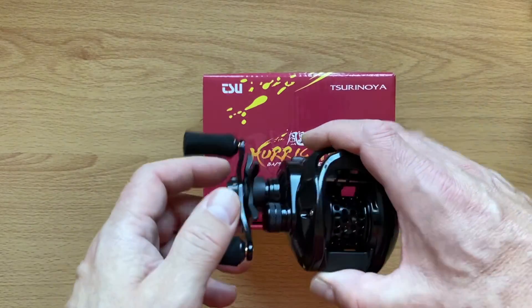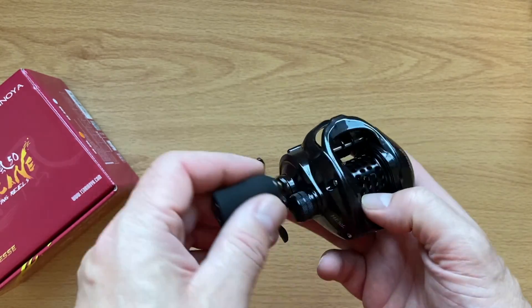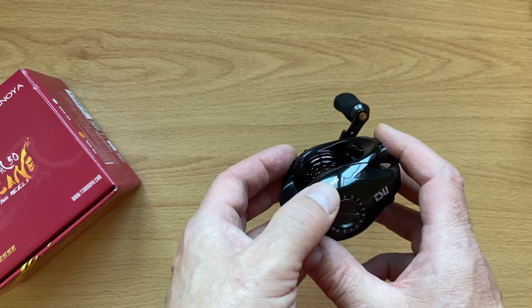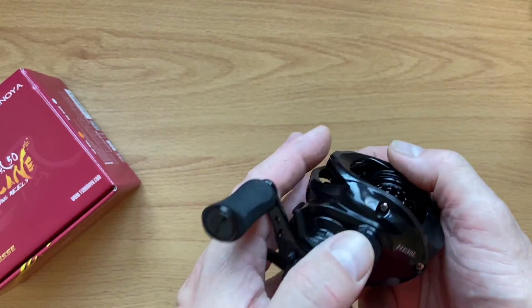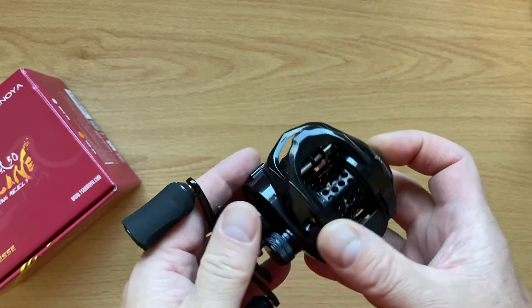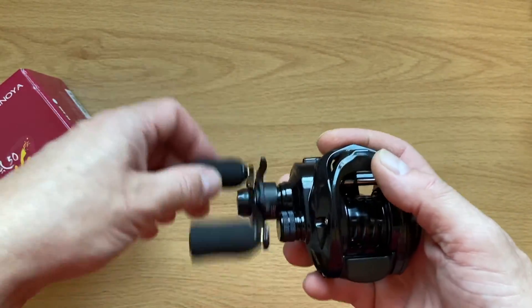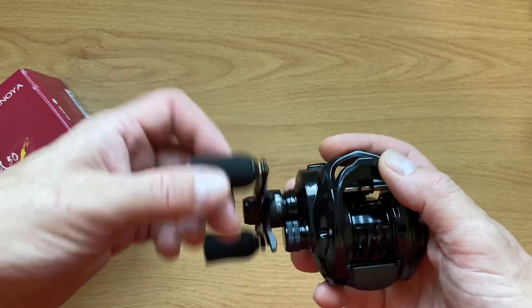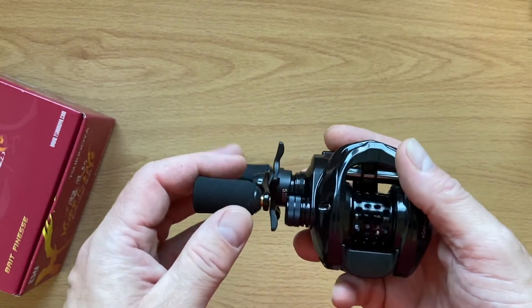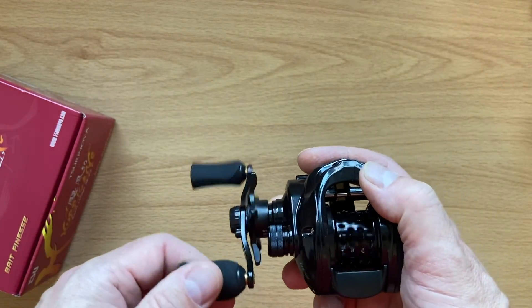So what do we get? It's a nice-looking reel, isn't it. It's a gloss black finish. It's called the Hurricane, it's a 50-size reel, and it's made by Surinoya — the model number is HE50L. What's it feel like? That feels pretty darn smooth to me. There are degrees of smooth obviously, but for a reel at that price — around 40 pounds — that's a pretty good offering. It feels quite solid.